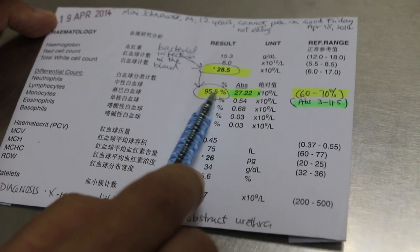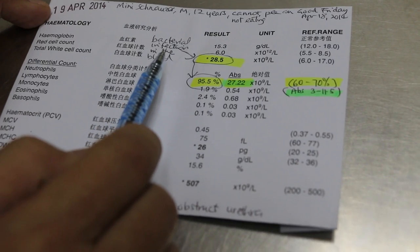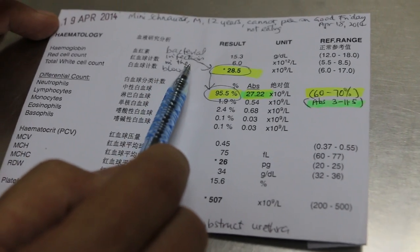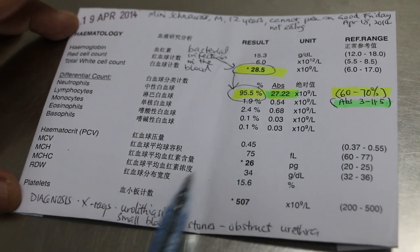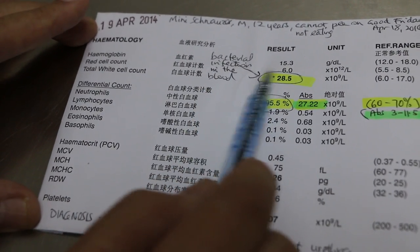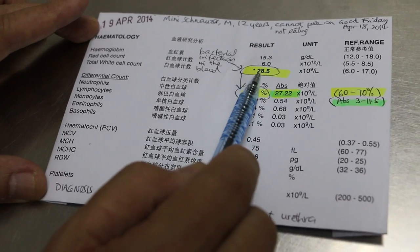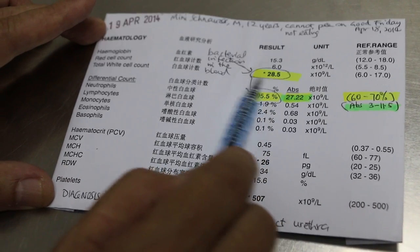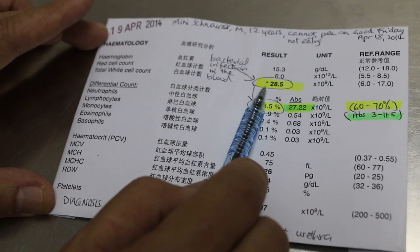This shows that there is a bacterial infection in the blood. Because the owner came rather early in the course of the disease, the urinary tract infection and blood bacterial infection are not so serious. The dog has not been eating for only 2 days. Normally, if it is very serious, the total white cell count can go up to over 100, as I have seen in one case recently.